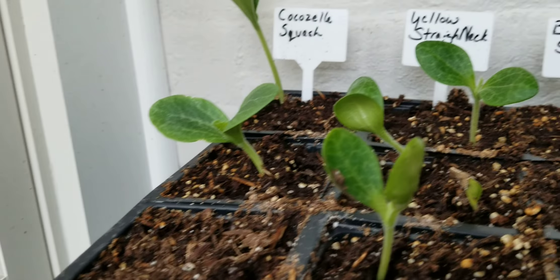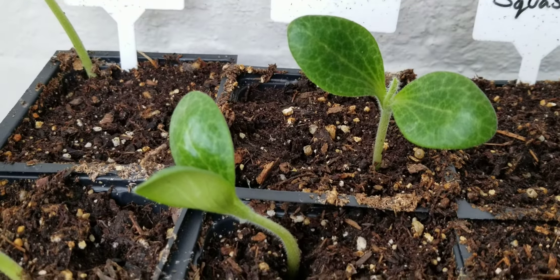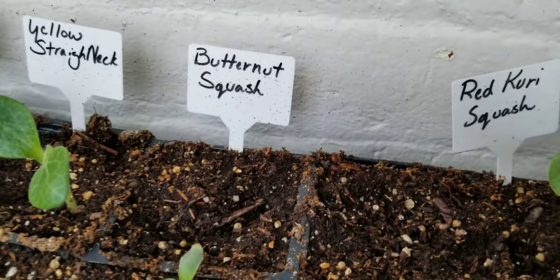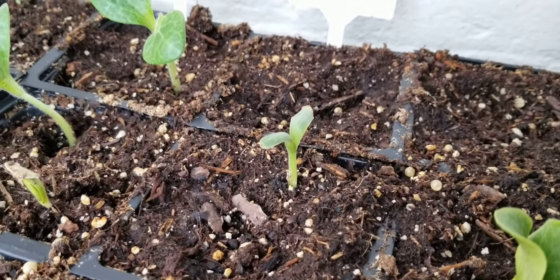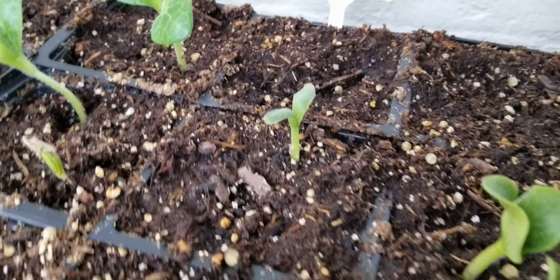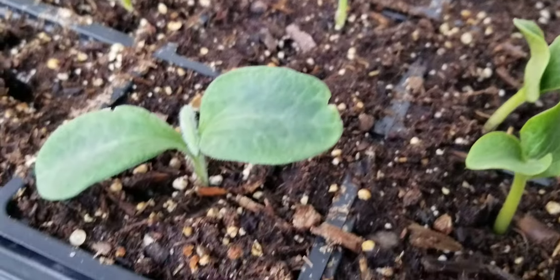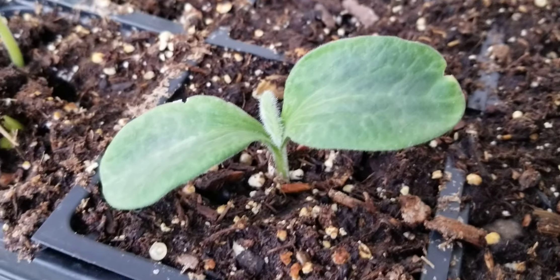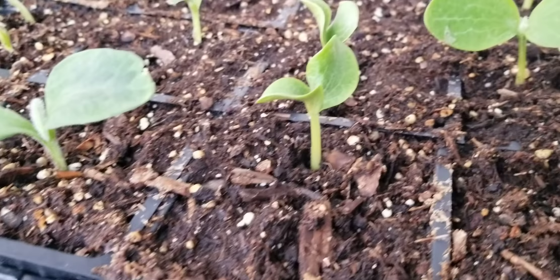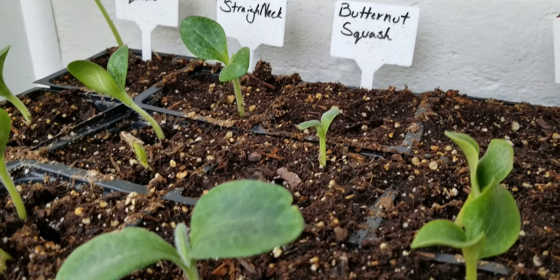The yellow straight neck is still coming up — you can see a little mound there and there. So I'm not too worried — I'll have plenty of those. The butternut squash seed I had saved from a store-bought butternut squash. I went ahead and saved the seeds and planted them. As you can see, two out of the three came up, so I'm going to replant another one of those seeds. That was a store-bought, non-organic, non-GMO seed, so we'll go ahead and try that one.